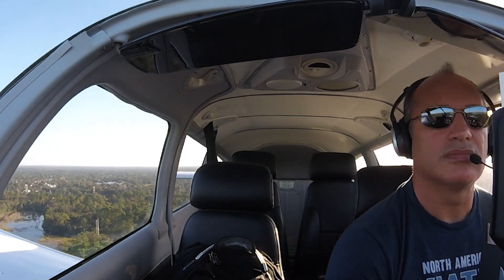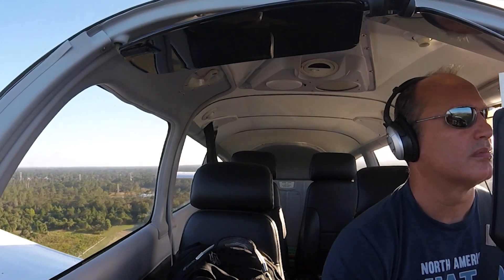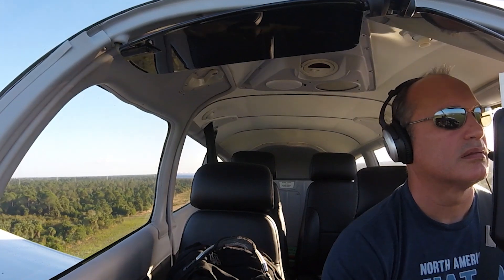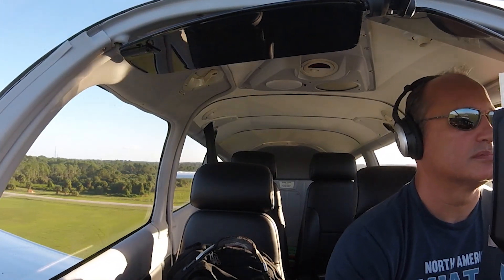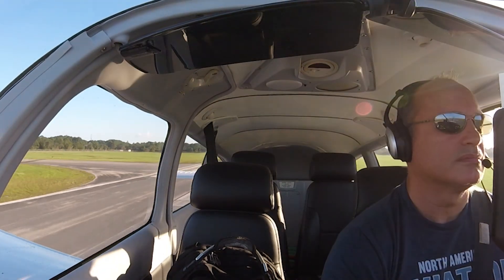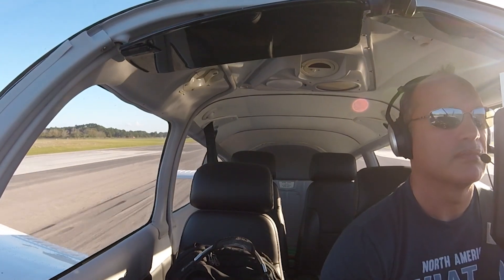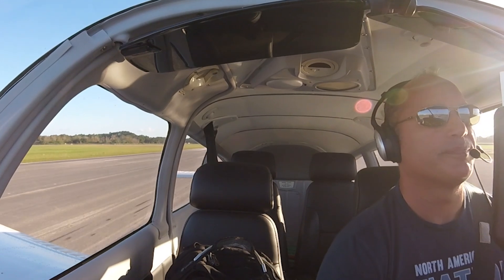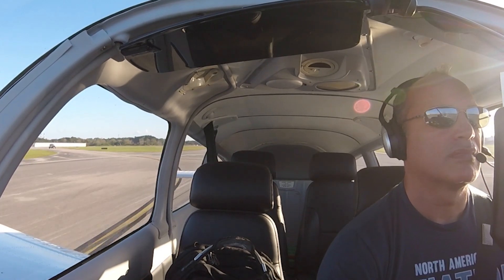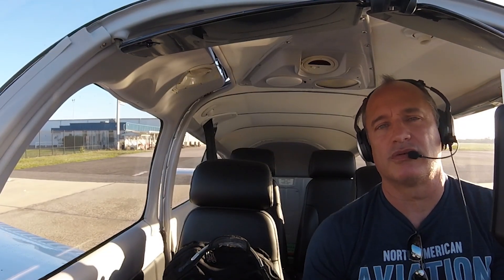Space Coast Power, 8279, reporting at three-mile left base for runway 36. Trek 79, continue inbound on left base. Space Coast Tower, 5089R, right midfield for runway 36, full stop, taxi back. 89R continue downwind, call base. Cherokee 79, cleared for touch and go runway 36 — there will be a Cherokee departing on arrival. Clear for touch and go, runway 36, 8279.